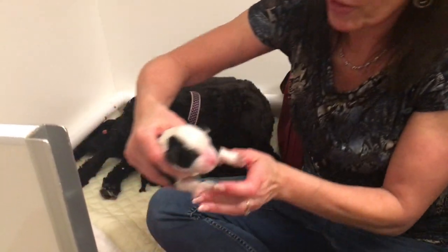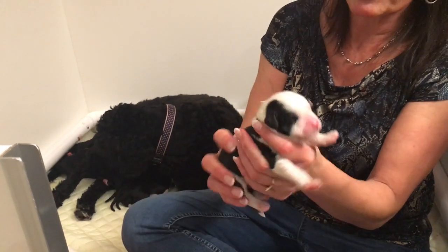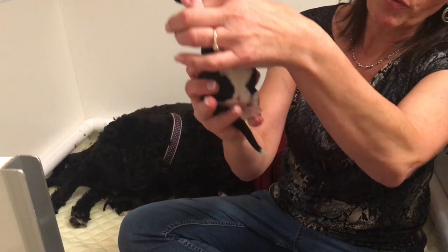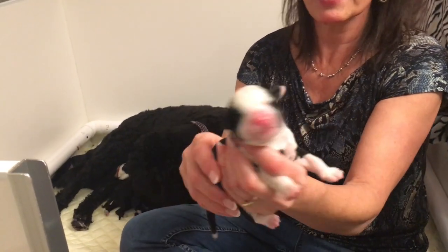Here is Shadow. Shadow again has the white face — he's very even. He has a big white belly too, and a tip on his tail.